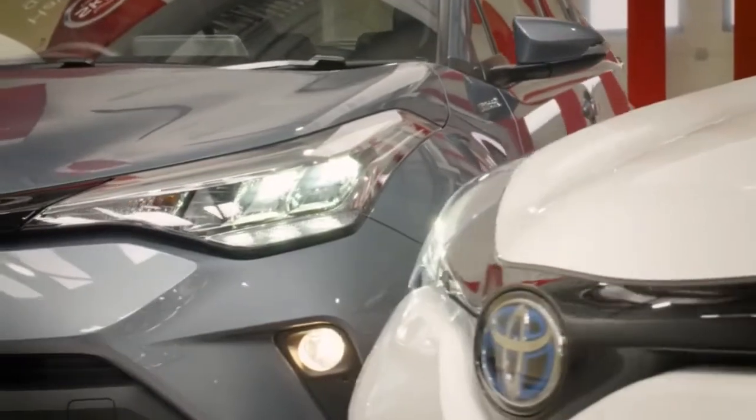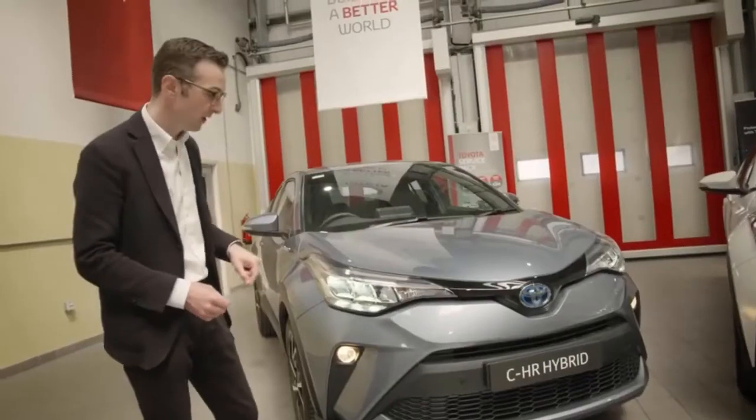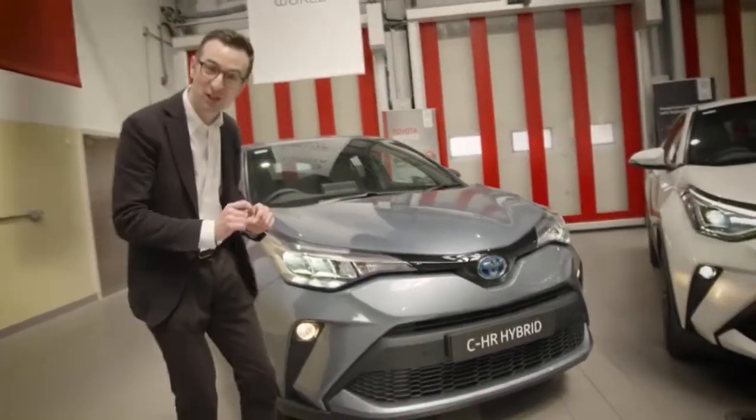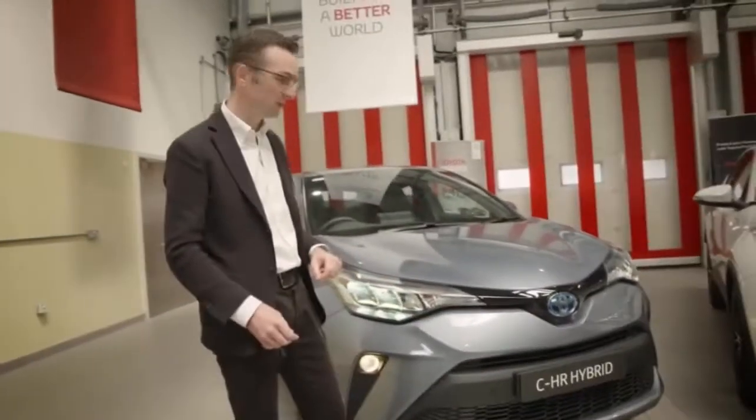The front headlights are LED, and we have LED daytime running lights, and we also have fog lights here as well. As you can see, we've seamlessly integrated front and rear parking sensors into the bumper of the CH-R.